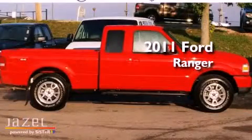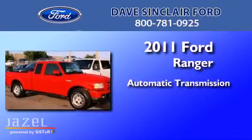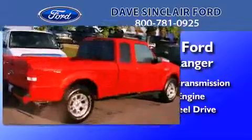This is a 2011 Ford Ranger. This truck has an automatic transmission, a V6, and the added capability of four-wheel drive.